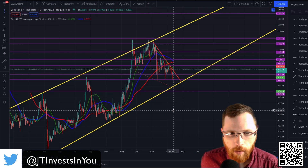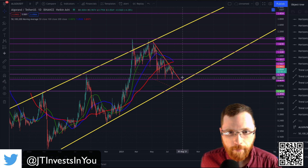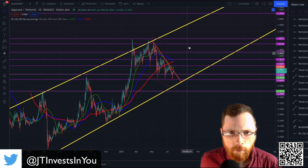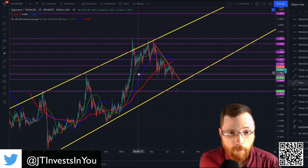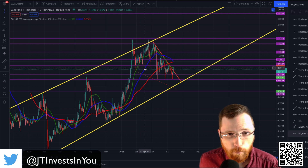Now this looks a little crazy, however I'm going to explain what all of this is. All of these purple lines represent different points of either support or resistance. These green, blue, and red lines represent the moving averages — more specifically the 50-day in green, the 100-day in blue, and the 200-day in red.